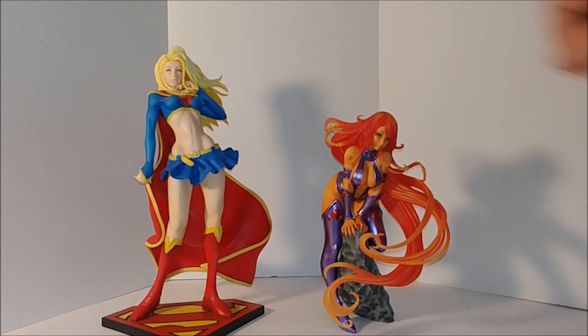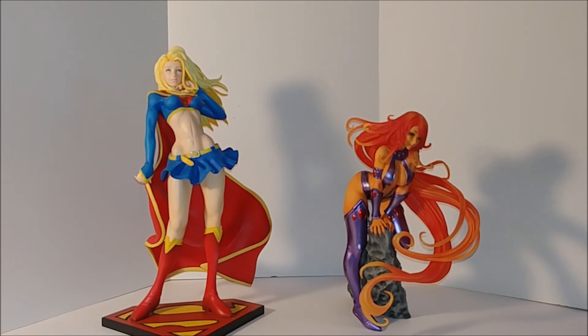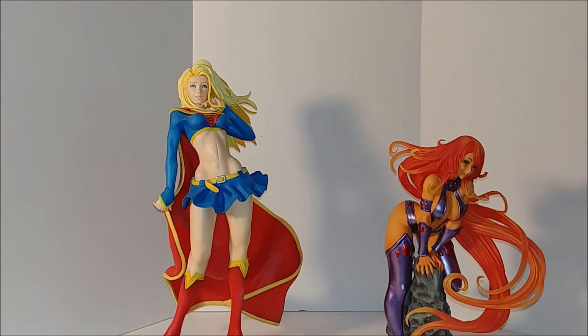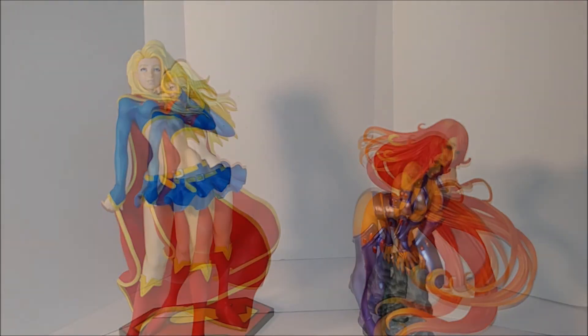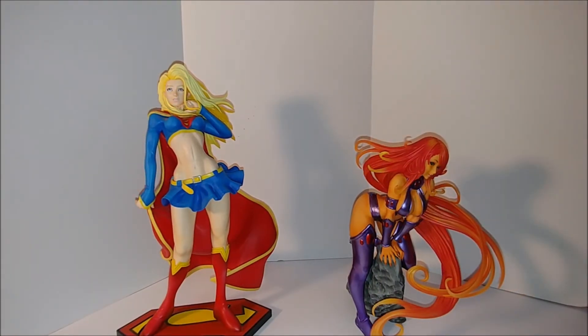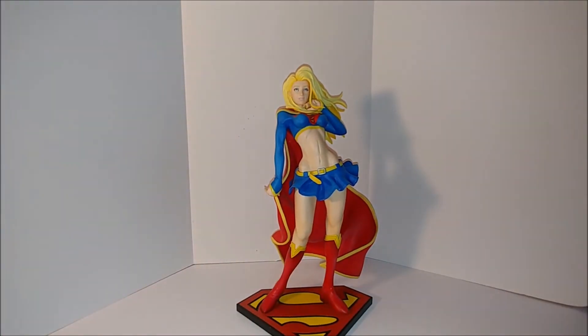If Starfire was standing up straight — which she's not, you can tell she's bent over a bit — she'd be just as tall as the Supergirl. All right, now we've finally got it in focus. Yeah, if Starfire stood up straight she'd probably be about the same height, maybe a couple inches shorter. They definitely made the Supergirl tall — I guess she's supposed to be tall because Superman's tall. Let's put Starfire back over here.